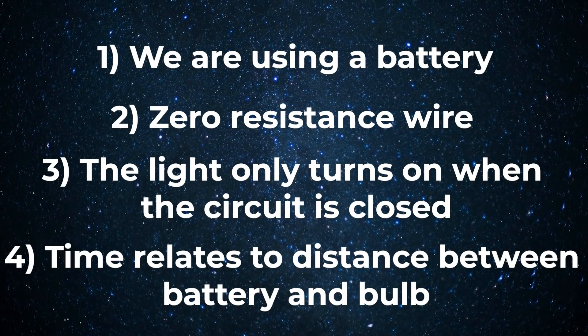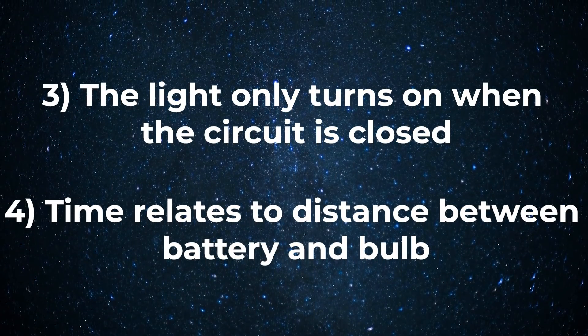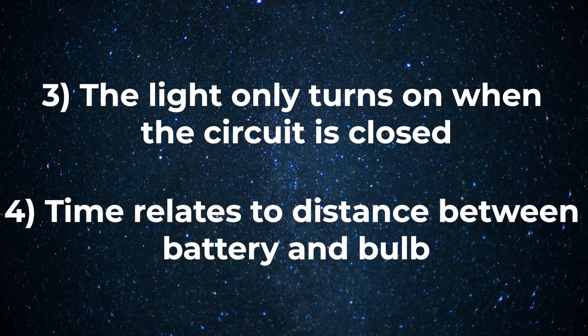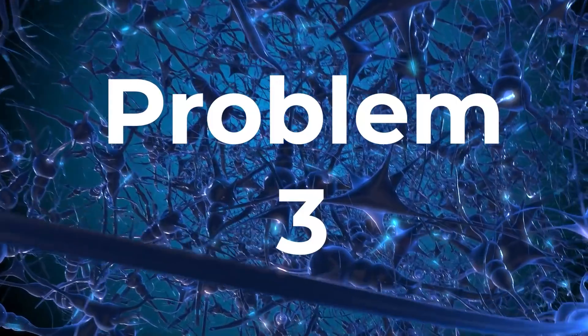So which assumption isn't true? Assumptions one and two — using a battery and a zero-ohm wire — are broadly fine in principle. So it's either assumption three, that the circuit needs to be closed for the light to go on, which seems reasonable, or assumption four, that it only takes 3 times 10 to the minus 9 seconds for the light bulb to turn on. Your inclination given the video's premise will be that the problem is assumption four — that Veritasium's answer is wrong. But it isn't, or at least not entirely.